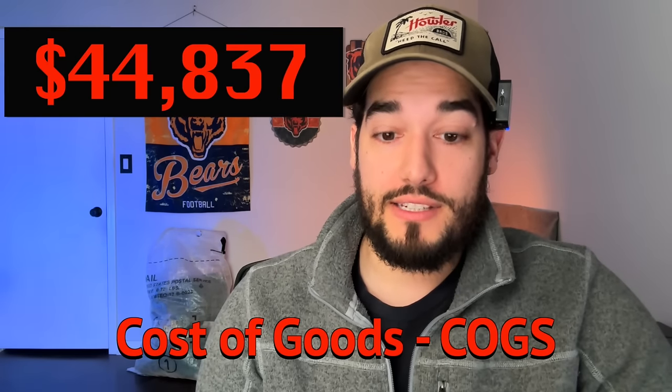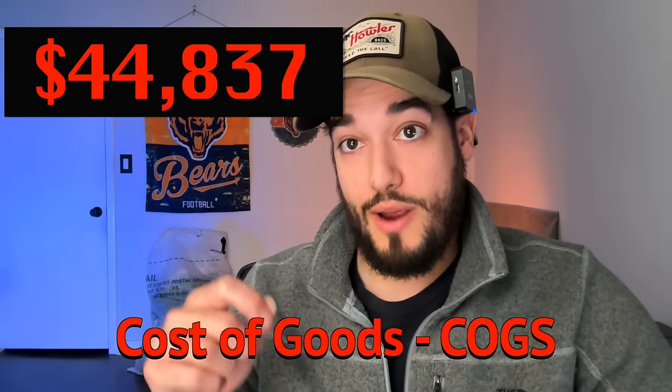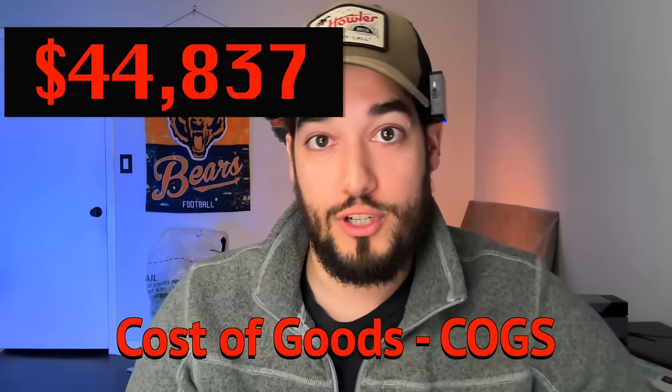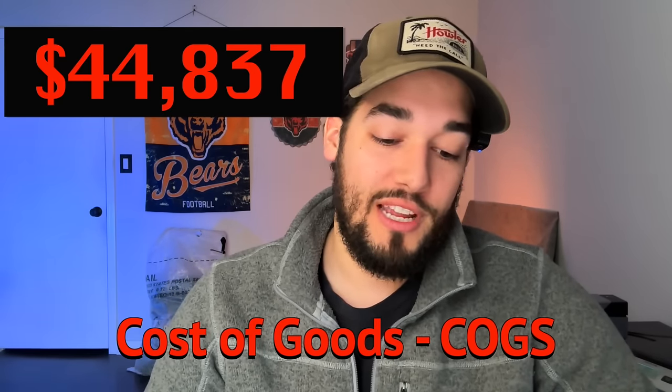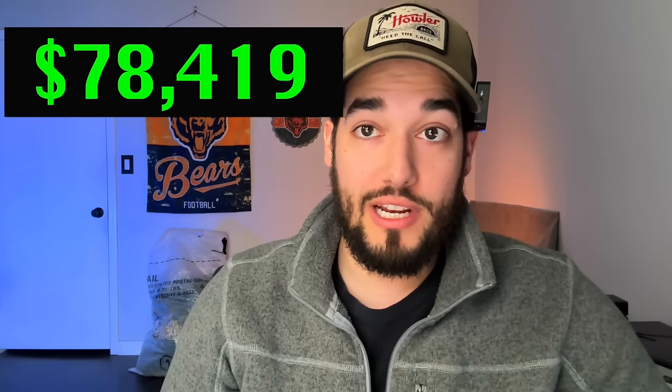Cost of goods: I've been telling you I spend $4 and try to profit $7. This year I actually ended up spending a little more per item. My cost of goods was $44,837 — that's everything swiped on my credit card at thrift stores across the country, mainly in Texas and some in Oklahoma. After cost of goods, we're left with $78,419.